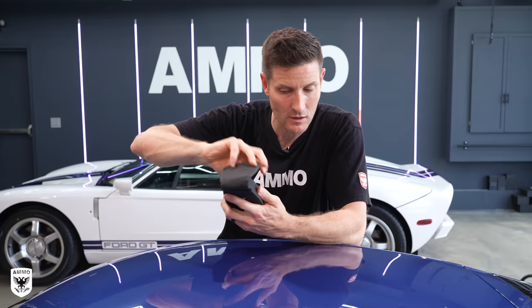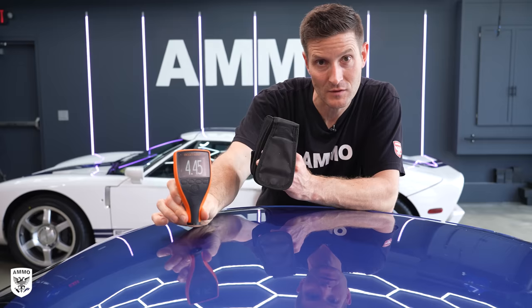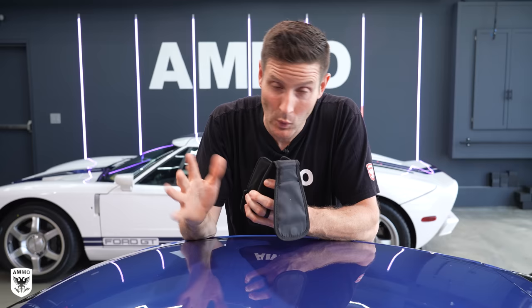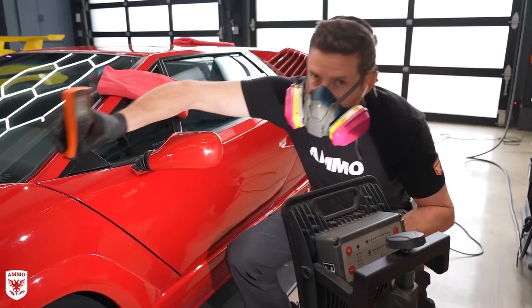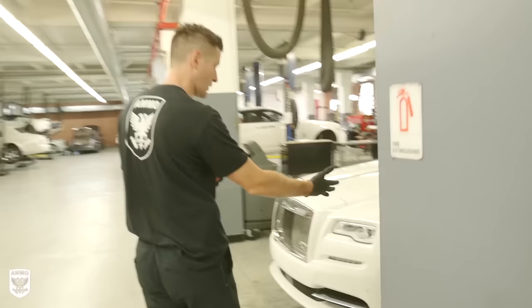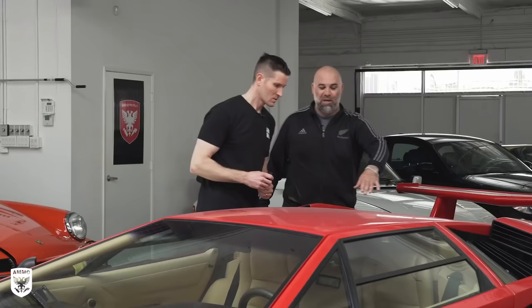Then there are paint depth gauges — this one's an Elcometer. You press it here, it beeps, and it reads 4.45 mils. This measures how much paint is above the metal. These range from $400 to $500 for a unit like this, or cheaper ones around $90 to $120. If you're going around the car and you suddenly hit something reading 25 or 30, ears go up — red flag. This may have been in an accident, there may be some bondo applied. That's why it's much higher and heavier. That's why we use the paint depth gauge: it's like a little x-ray machine to quickly check for prior damage.